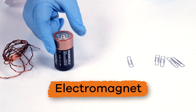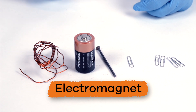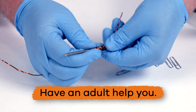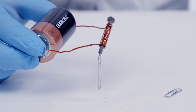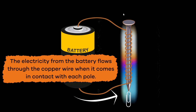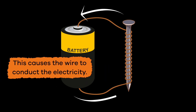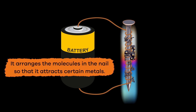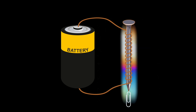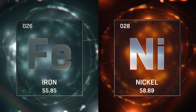Last, we are going to create an electromagnet that is made using a battery, coated copper wire, and an iron nail. After carefully wrapping the wire around the nail, we will press each end of the wire to the opposite ends of the battery. The electricity from the battery flows through the copper wire when it comes in contact with each pole, which causes the wire to conduct the electricity, arranging the molecules in the nail so that it attracts certain metals. When the connection between the wire and the battery is broken, the magnetic field is disrupted and the electromagnet no longer works.